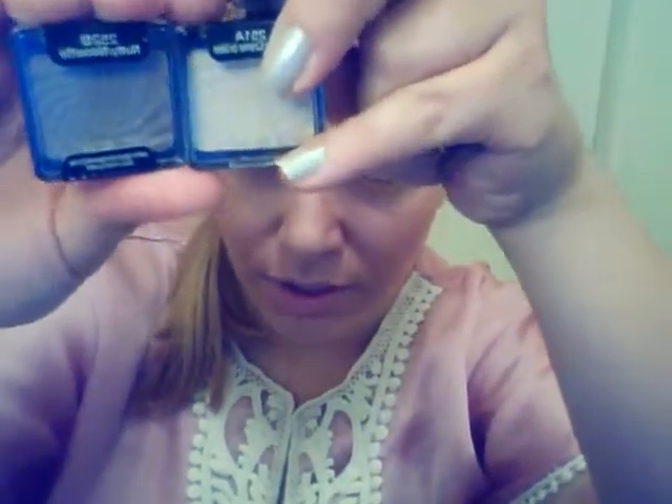I purchased three single eyeshadows. This one is 252B in Nutty, which is a very pretty shimmery grayish color. I also purchased 251A in Brulee, which is this color right here, and I also got 257A in Kitten, which is a very pretty shimmery purple.